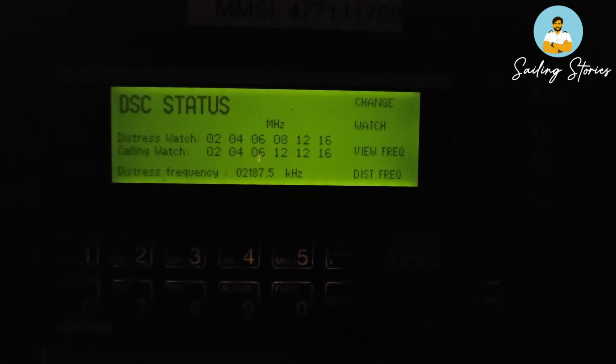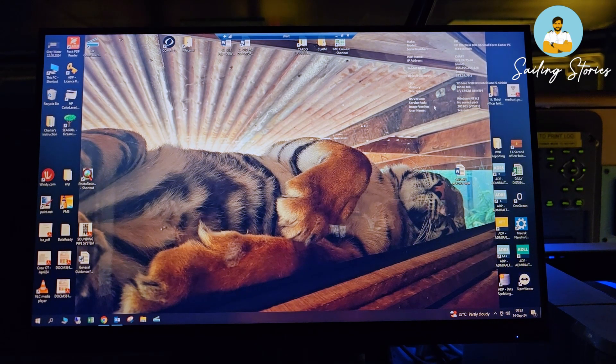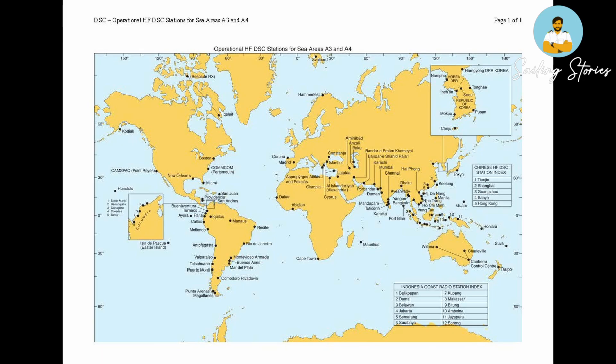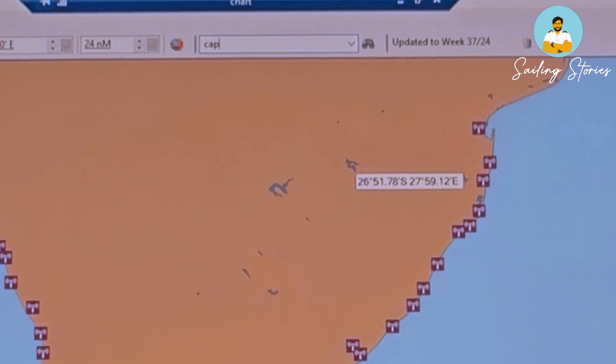Weekly testing of MF/HF includes sending a DSC test call to a coast station, much similar to VHF. You need to find the MMSI number of the coast station. Go to Admiralty Digital Radio Signals Volume 1 (NP285), go to Reference and then DSC — a map will show all the major coast stations in the world which are operating. Whichever area your ship is in, find the nearest station. For example, if coasting in South Africa, close to Cape Town, search in the search box for that coast station.